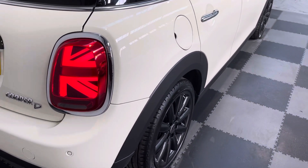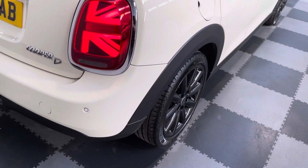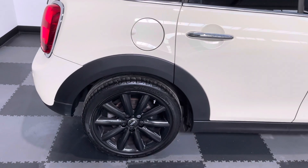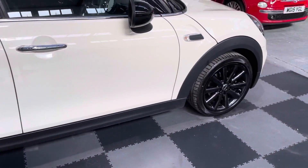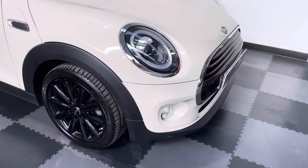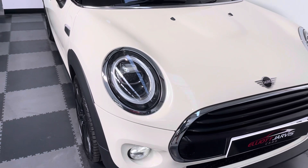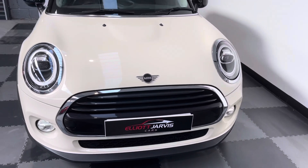It's got those stunning LED tail lights with the Union Jack, rear parking sensors, and the Mini black alloys — all four wheels are in good condition, with just a few little marks to the front driver and passenger wheel. It's also got those halo LED daytime running lights along with the Xenon driving lights.